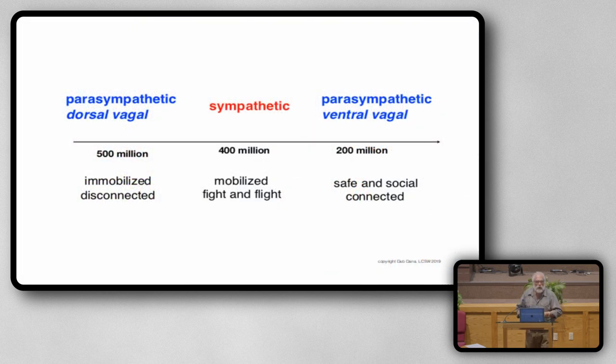Let me talk about the development of the vagus nerve. The vagus nerve developed over millions and millions of years. It's a part of our nervous system that is constantly scanning and searching for cues of safety and cues of danger. 500 million years ago, when we were just evolving, all we had was the oldest part of our nervous system, called dorsal vagal. When we were threatened way back then, all we could do was shut down — like the tortoise pulling its head into the shell. It's a freeze state, a state of immobilization, no energy. You can't take any action. You want to disappear and go away.